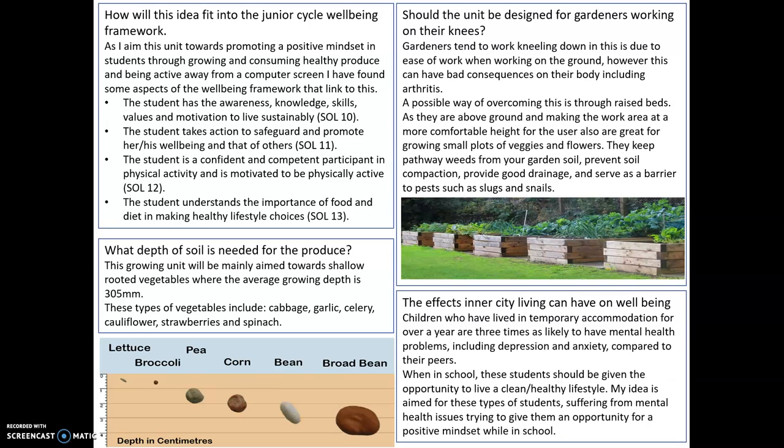The student takes action to safeguard and promote his or her wellbeing — so in clean eating. The student is confident and competent participant in physical activity and is motivated to be physically active. As I said in previous submissions, one of the aims is to get students up and active and away from a computer screen, especially while in schools.